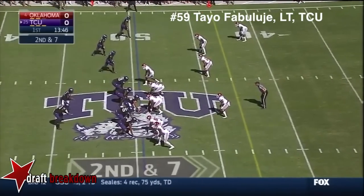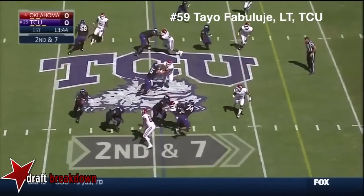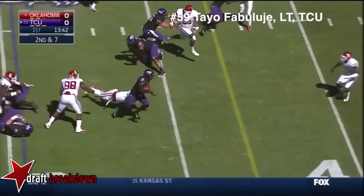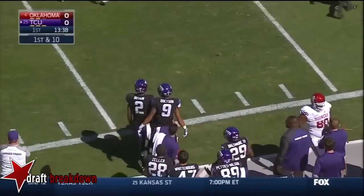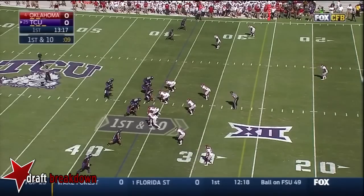I want Knight to do that. Now Boykin running it again, skips through the hole, jitters up the sideline and tiptoes out of bounds for the Horned Frogs.